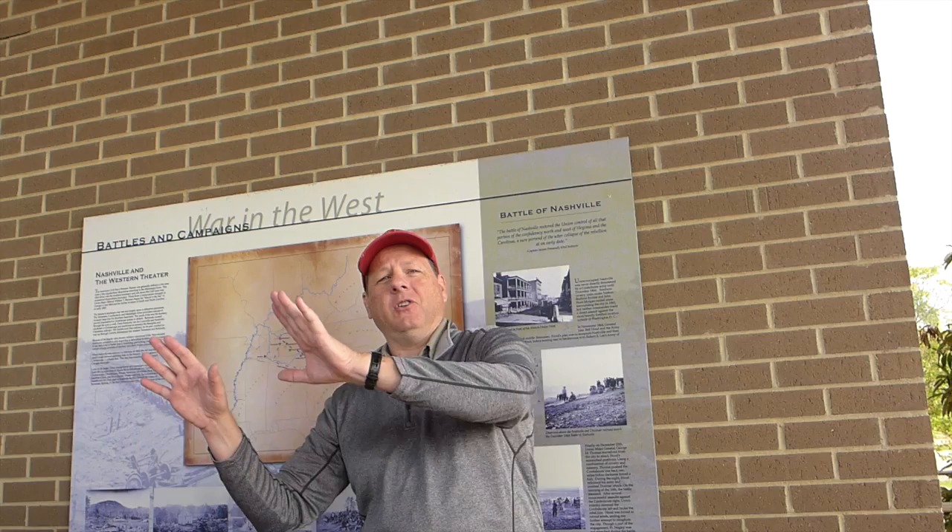Those northern volunteer units were free Blacks — as depicted in the film Glory, about the 54th Massachusetts, where almost all the men were volunteer free Blacks from Massachusetts and Connecticut. Out here in the western theater, however, the vast majority — the overwhelming majority — of these soldiers were slaves.